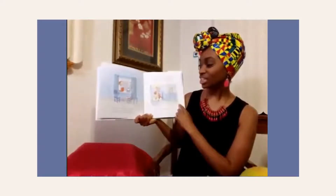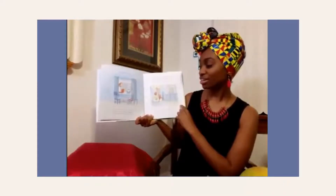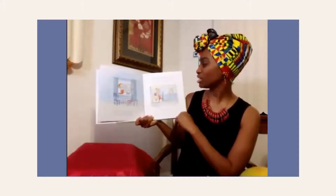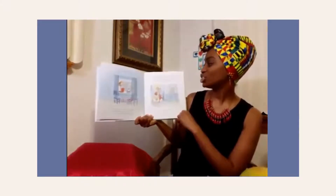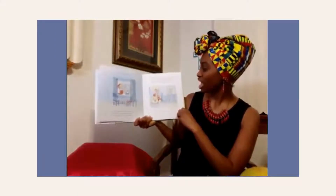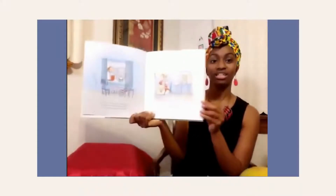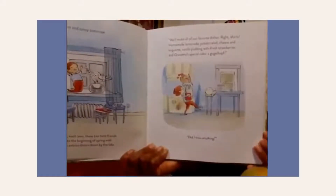You see, each year these two best friends celebrate the beginning of spring with a picnic extraordinaire down by the lake. We'll make all our favorite dishes — right, Marla? Homemade lemonade, potato salad, cheese and baguette, vanilla pudding with fresh strawberries, and grandma's special cake, a gookula. Did I miss anything? Wow, that sounds like a lot of yummy food to take on their picnic.